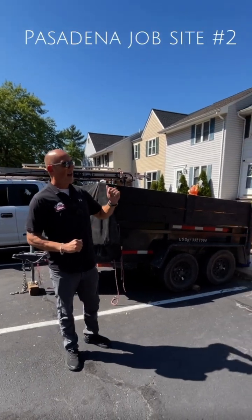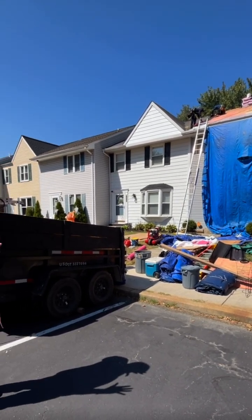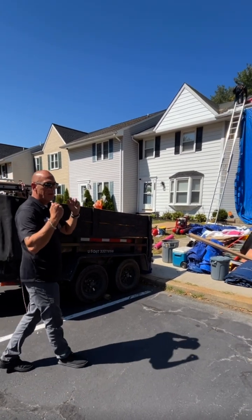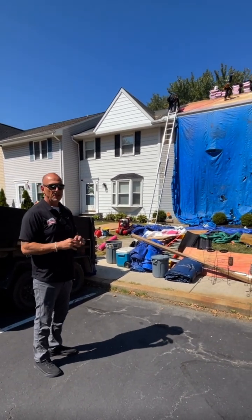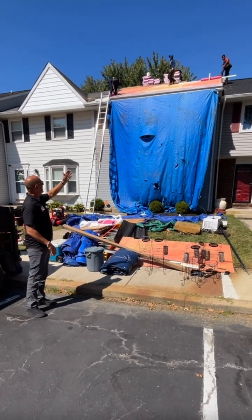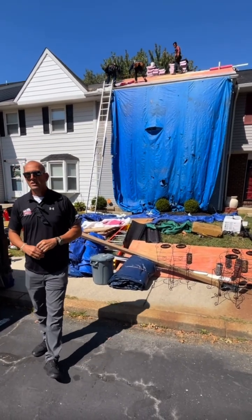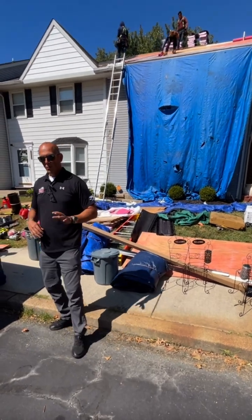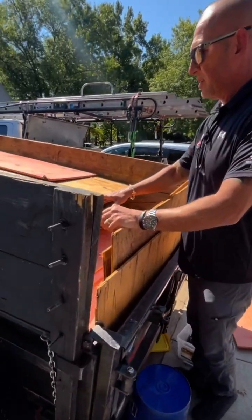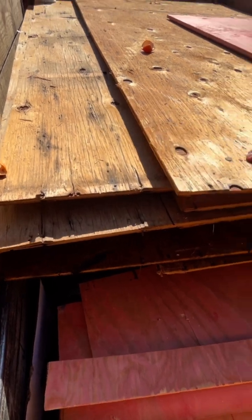We're here at a townhouse in Pasadena where we were contracted to do a full roof replacement — that's the shingle system. In that contract we take everything up to inspect the wood sheathing and make sure it's in good shape. Unfortunately we found three-eighths plywood, and as you can see all the wood has been replaced, as three-eighths plywood is no longer code. It's an inferior and old product — you can see what it turned into. It's literally falling apart.